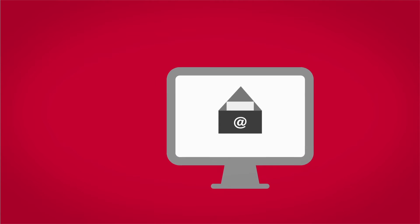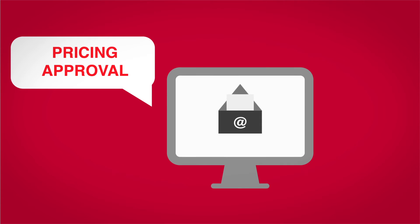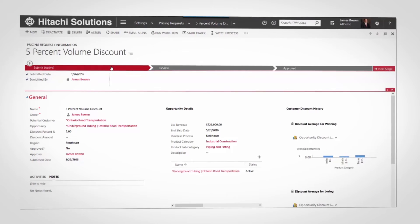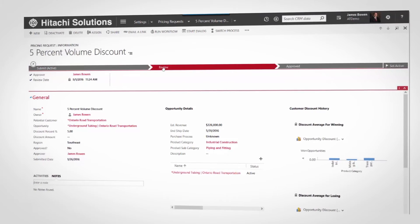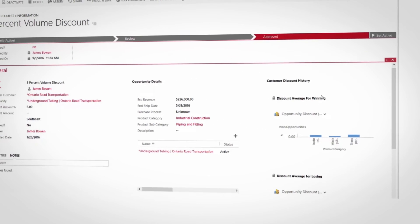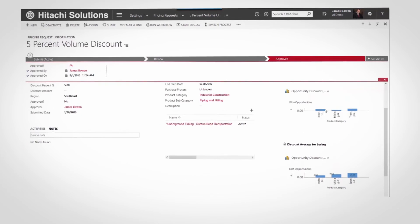When I get to the office, I open up Outlook and receive an email regarding pricing approval needed for the construction bid. Right from Outlook, I can open the pricing approval and review the records and discount percentage requested. To make my decision easier, I can identify discount averages for winning and losing per product category to ensure we'll win the bid.